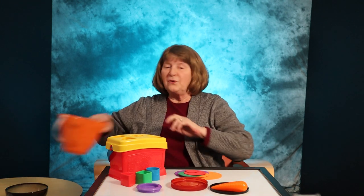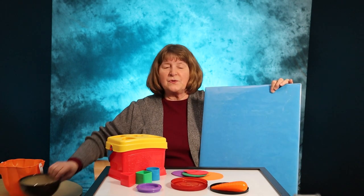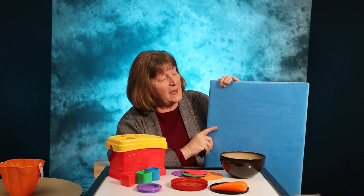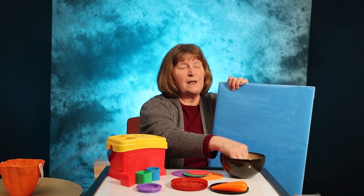Another thing you can do is go to the craft store and buy some sheets of foam. That's what I've done here — I've traced them using some of the lids I had around the house. When you use these shapes in the bathtub, if they get wet, they're going to stick onto the side of the tub.